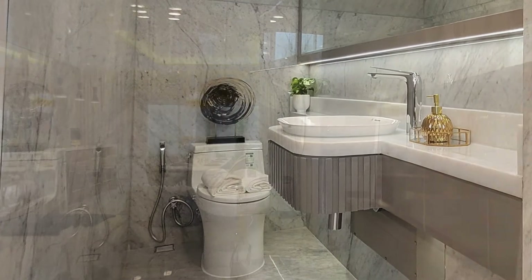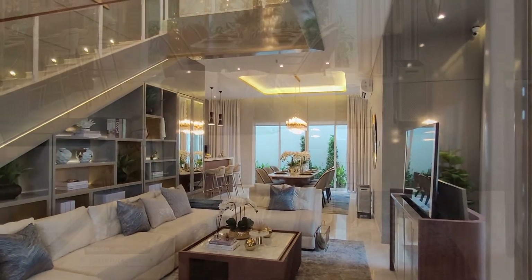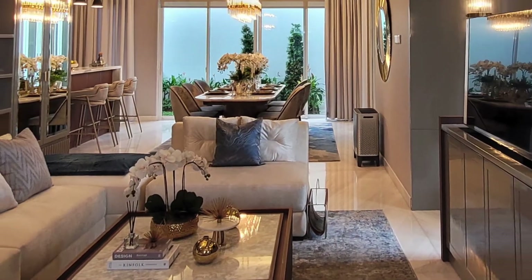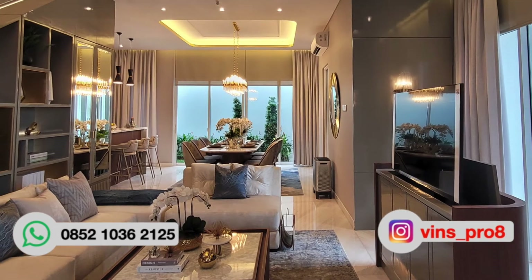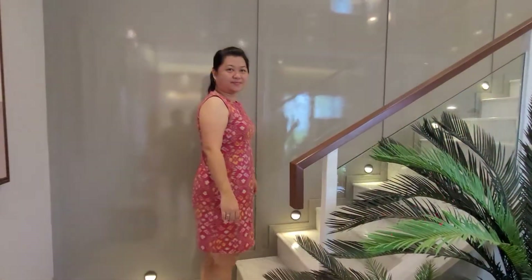Untuk rumah ini di show unit menggunakan lantai marmer ya. Nanti kita bisa memilih 3 pilihan: lantai HT 1,2 x 1,2, marmer, atau kuadra. Yuk kita lihat ke lantai 2.